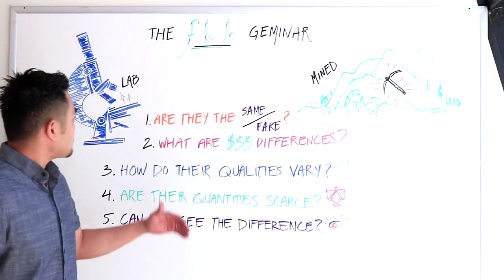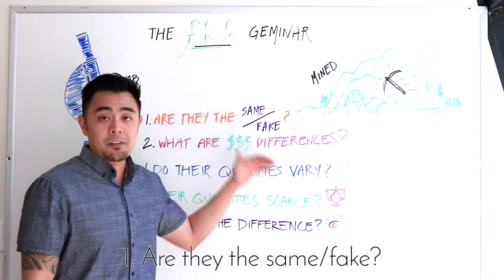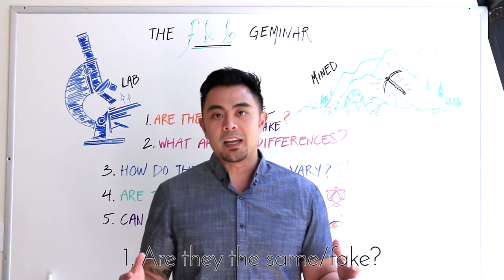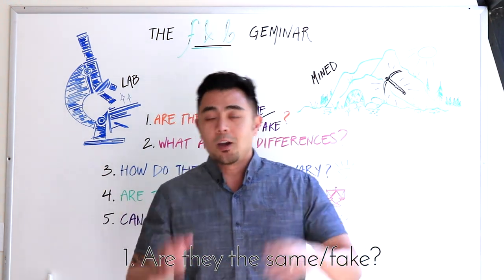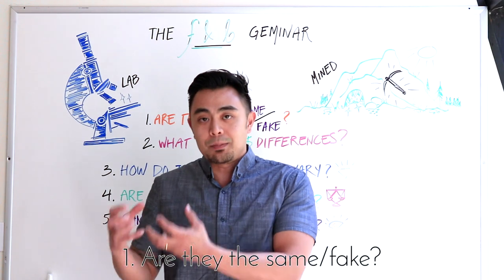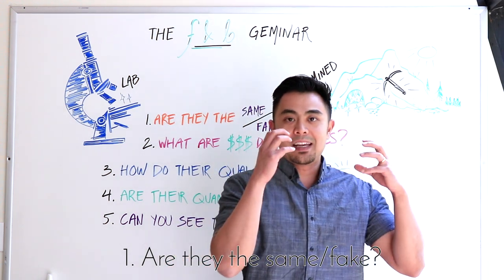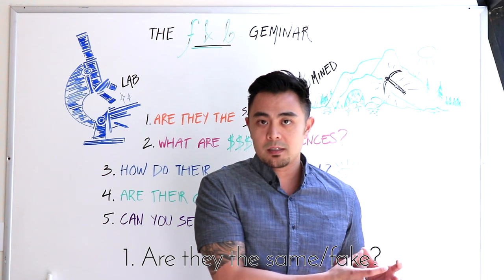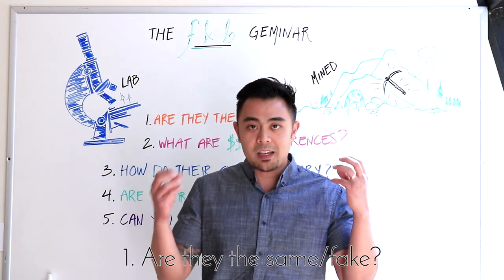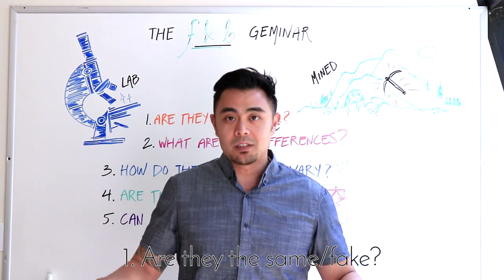Point number one: for lab versus mined, are they the same, and are they fake? The answer is yes, they are the same, and no, they are not fake. The only true difference is that one is made in a lab and the other is made in nature. A lab-created diamond is made of almost 100% carbon, and a natural diamond is also made of almost 100% carbon — the chemical compounds are exactly the same.